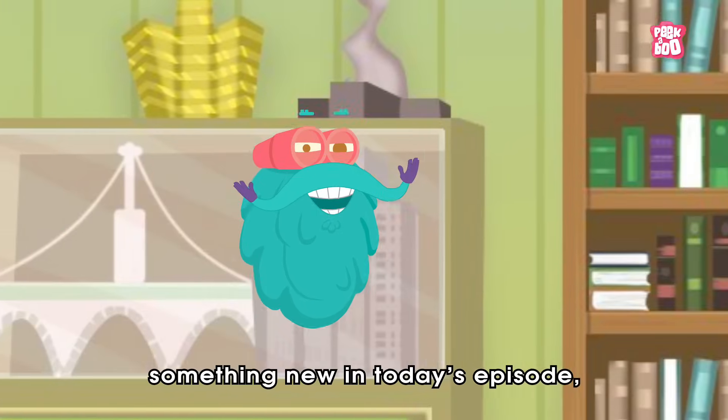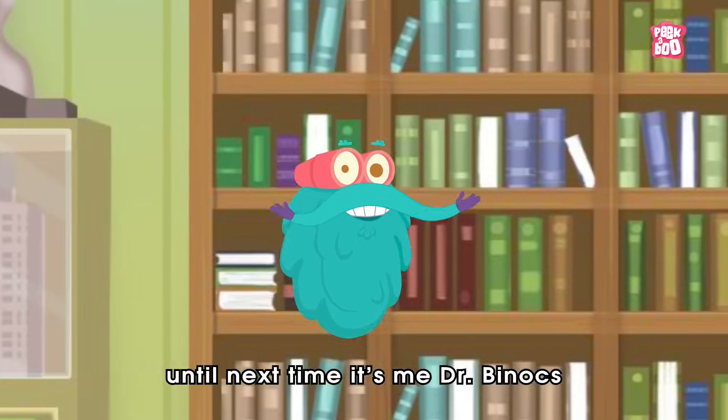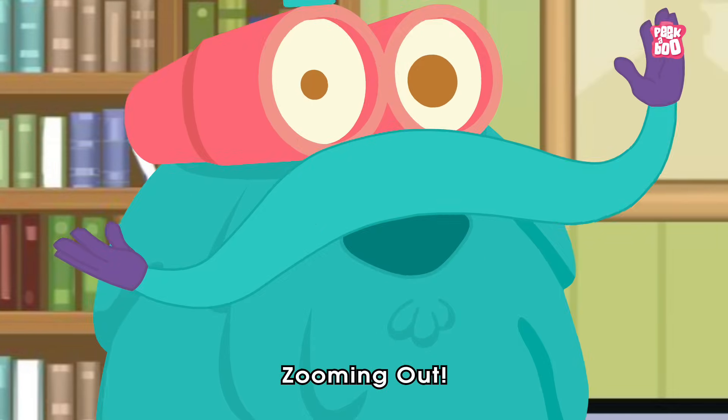Hope you learned something new in today's episode. Until next time, it's me, Dr. Binox — Zooming out!